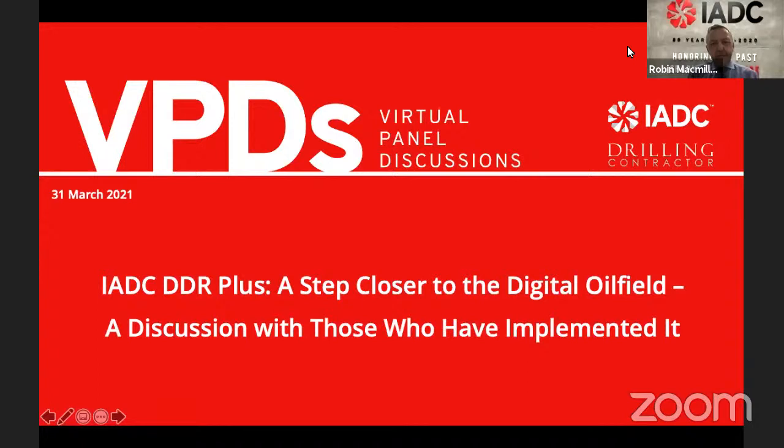Good morning from Houston and good day to everyone around the world. We're broadcasting here on YouTube and Facebook, so we will have a global audience today. This is the IDC virtual panel discussion on the IDC DDR Plus — a project that was started about three years ago. As we hear every day about the need for increased efficiency within the oil field and increased digitalization, it became obvious that the daily drilling report needed modernizing and digitalizing.